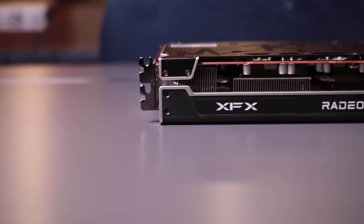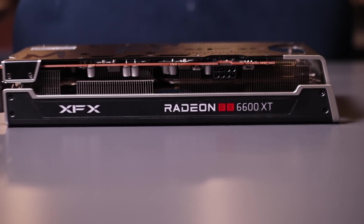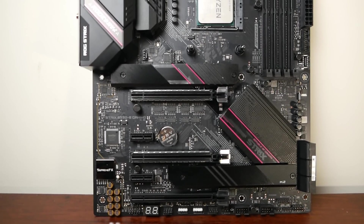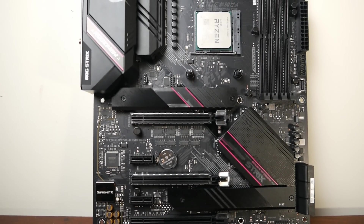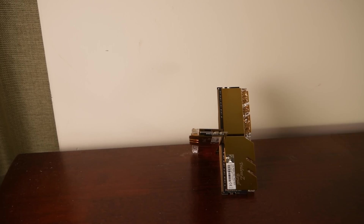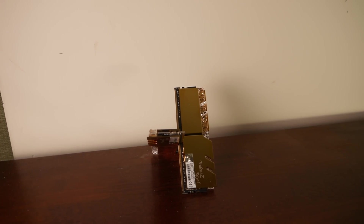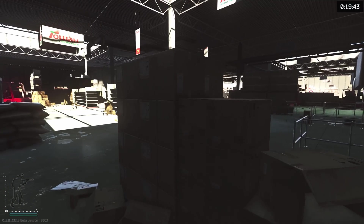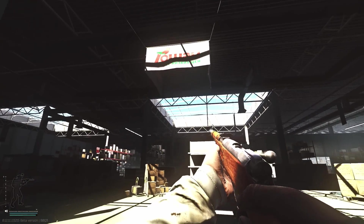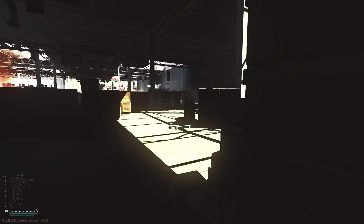The cards we are using today are an XFX 6600 XT Merc 308 and an EVGA 3060 XC that I borrowed for a few days. Our test bench is as follows: a Ryzen 3 3100, a Ryzen 5 5600X, an ASUS ROG Hero X570, 16GB of G-Skill Trident Z Gold 3600MHz at CL14, a Samsung 980 Pro SSD, a Corsair MP600 SSD, and an 850W Gold EVGA PSU.